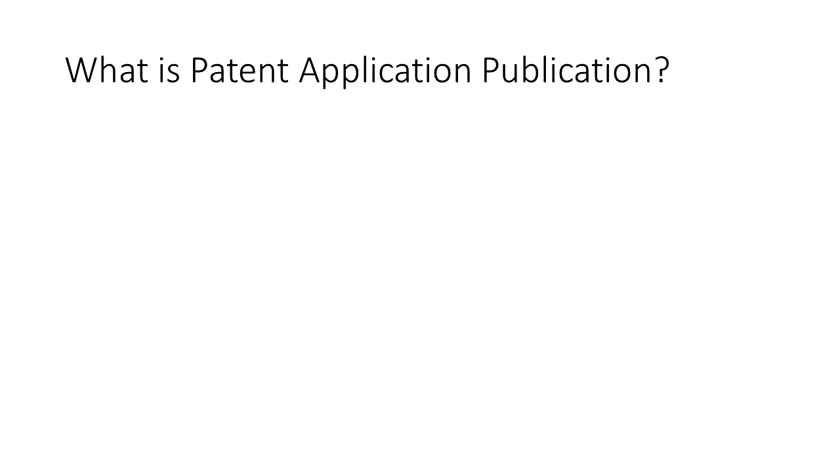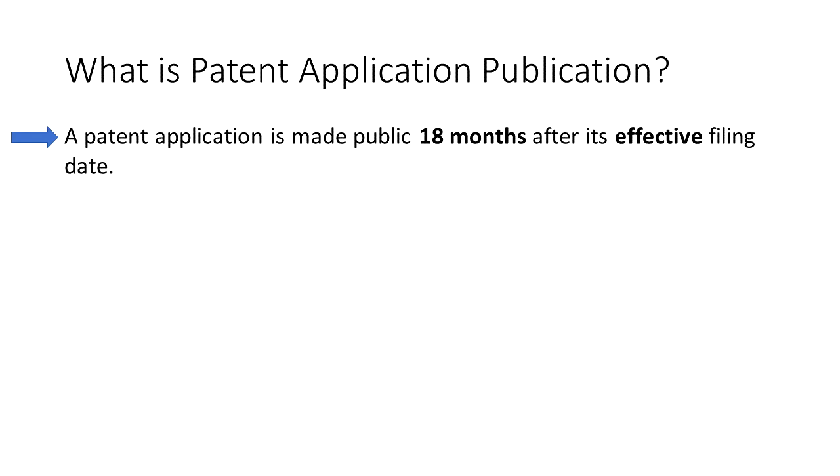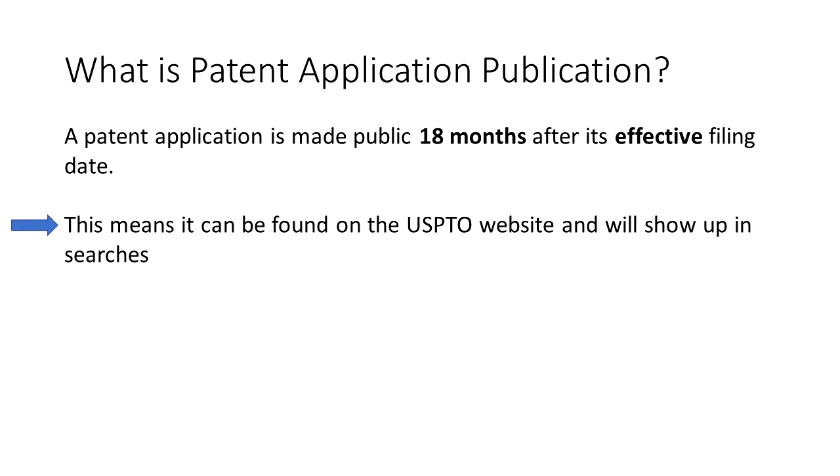So what exactly does it mean to have a patent application being published? It does not mean that your patent application is available for purchase on Amazon. A patent application is made public 18 months after its effective filing date. This means that once published, it can be found on the USPTO website and will show up in searches.